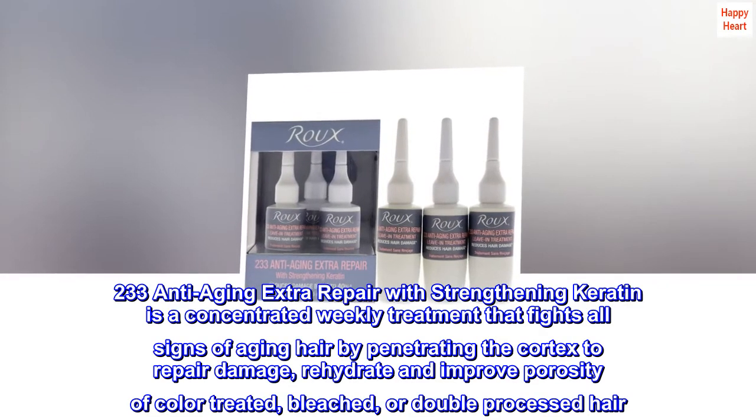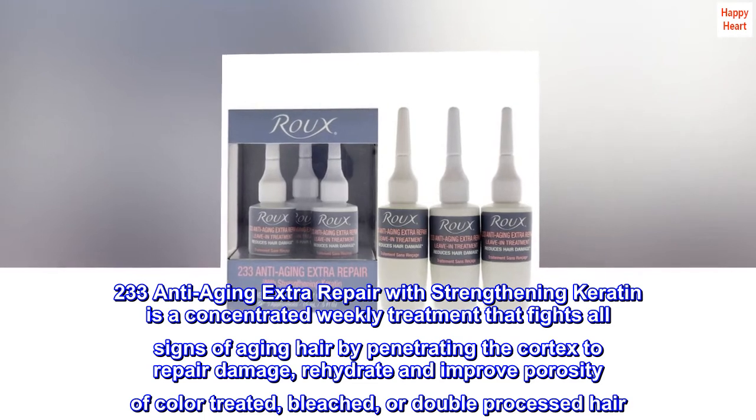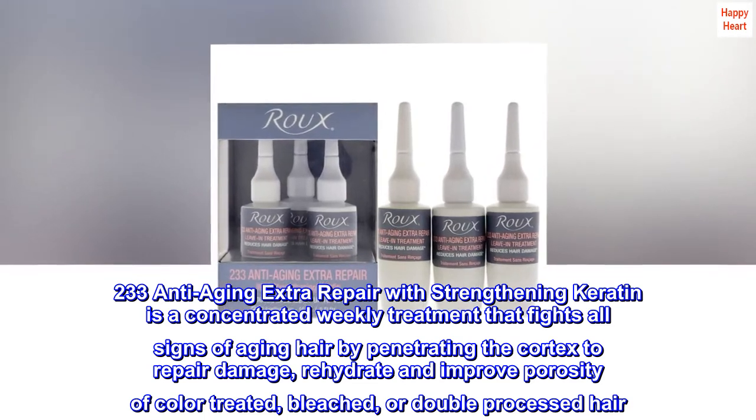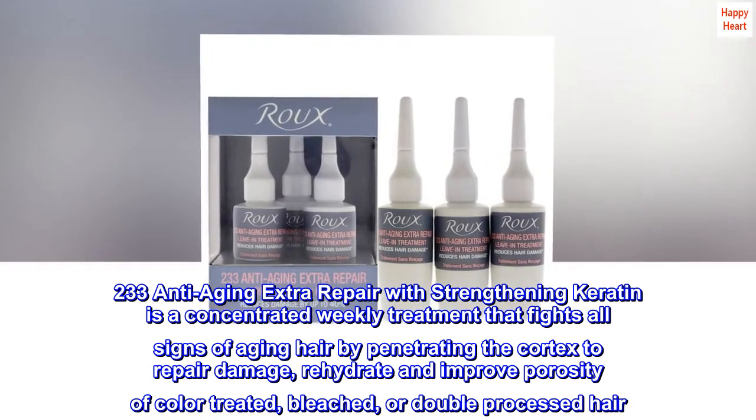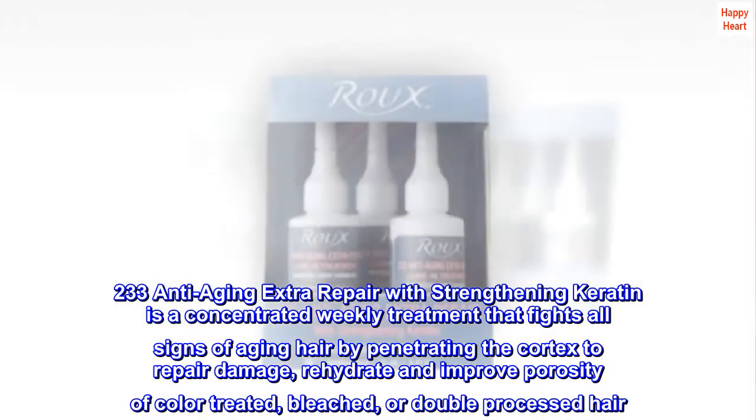233 Anti-Aging Extra Repair with Strengthening Keratin is a concentrated weekly treatment that fights all signs of aging hair by penetrating the cortex to repair damage, rehydrate and improve porosity of color-treated, bleached, or double-processed hair.